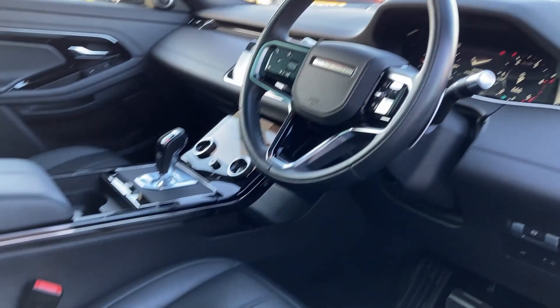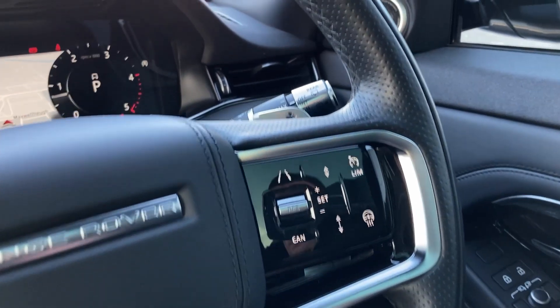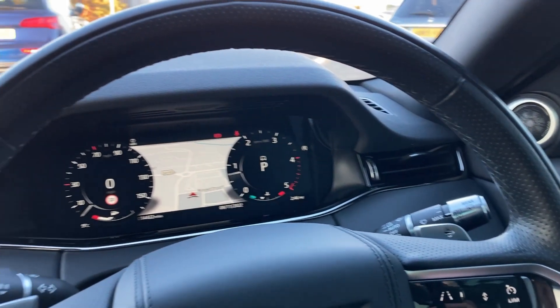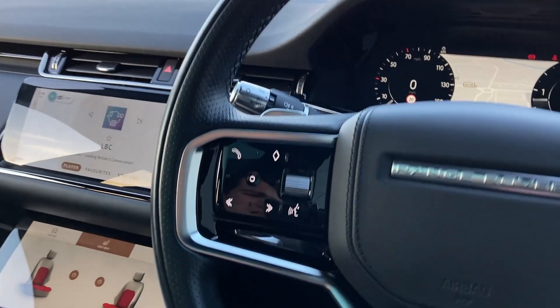As we turn now to the multi-function steering wheel, we can see the adaptive cruise control with the heated steering wheel button, gear shift paddles, the interactive driver display with the satellite navigation and the hands-free mobile controls.